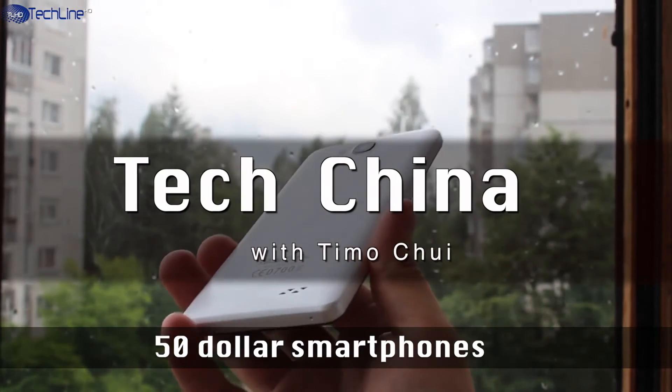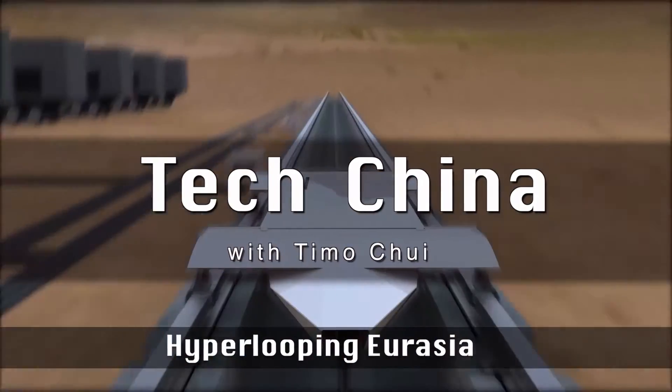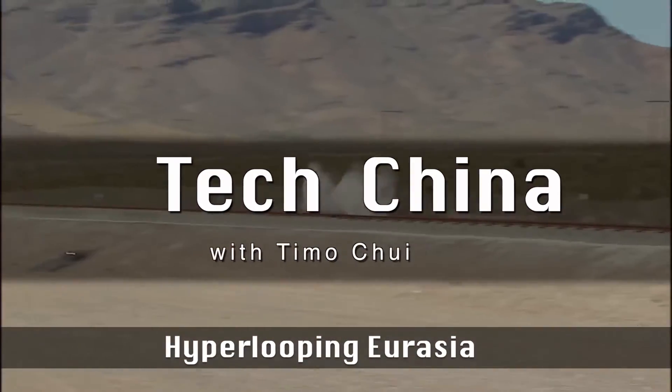Ukatel comes out with a $50 smartphone, Vernee broadcasts new trials of its Apollo Lite, and Hyperloop is looking to reduce China to Europe train transit times by nearly 2,000%. I'm Tim McChu and this is TechChina.